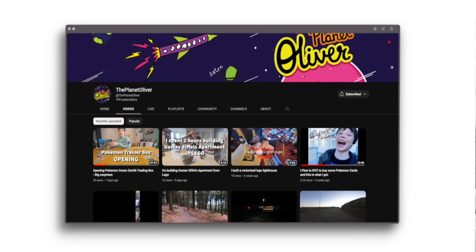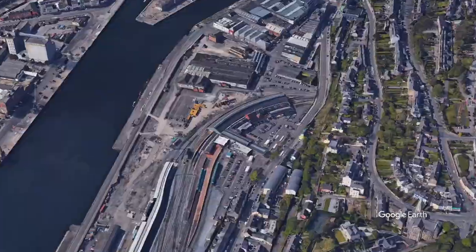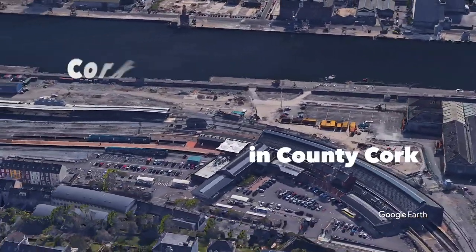Hi, this is The Planet Oliver. Welcome to my video about Houston Station in Dublin and Cork-Kent Station in County Cork.